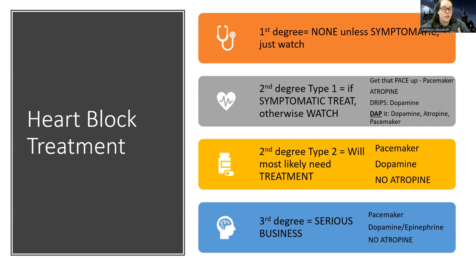In first degree, there's usually no treatment needed. Most people don't even know they have a first degree block unless it's symptomatic. We just watch it and keep an eye. Some first degree blocks do eventually progress to more serious types of blocks, but not every block progresses. Sometimes a person can have a first degree the rest of their life.